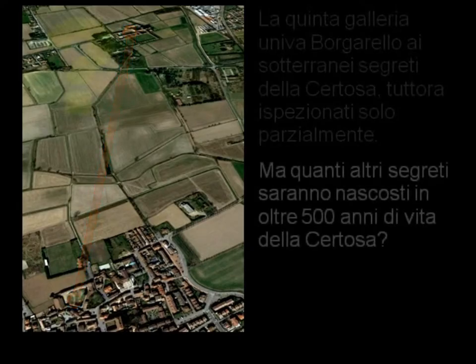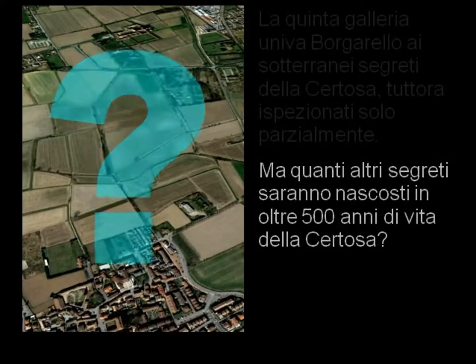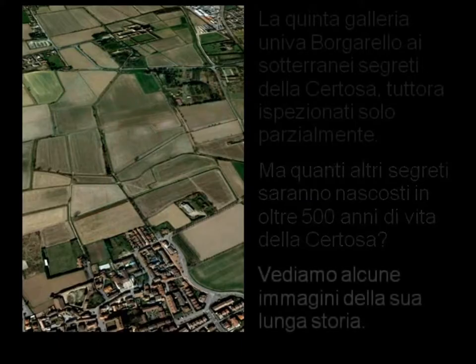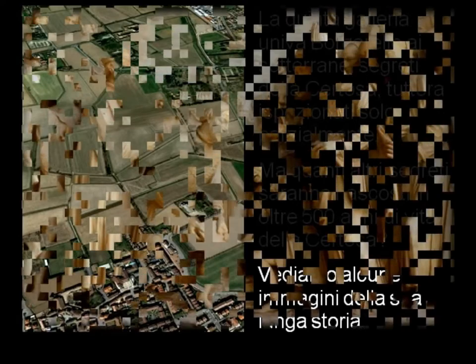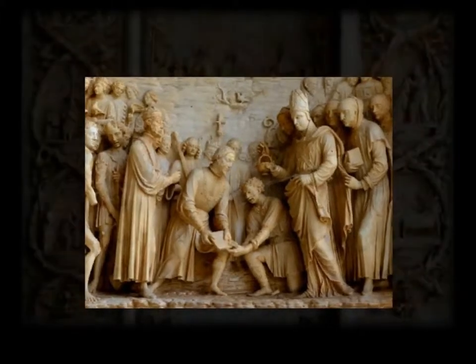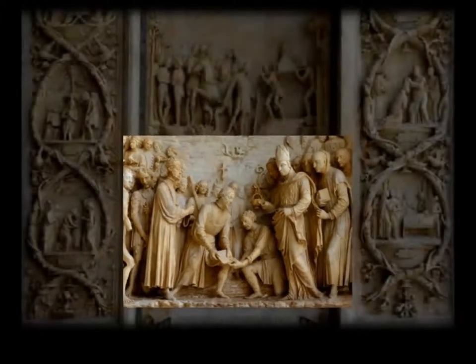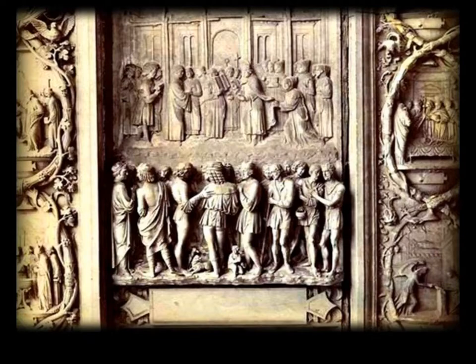Ma quanti altri segreti saranno nascosti in oltre 500 anni di vita della Certosa? Vediamo alcune immagini della sua lunga storia. 27 agosto 1396: posa della prima pietra. 3 maggio 1497: consacrazione della Certosa. Grazie!